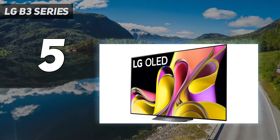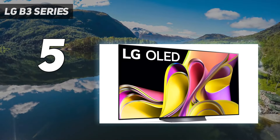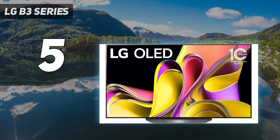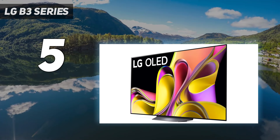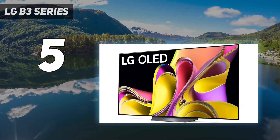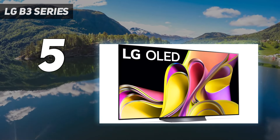Its built-in webOS platform is just as fast on this lower-tier model, and it still has very good image processing, so it has no issues upscaling lower-resolution content if you watch DVDs, cable boxes, or Blu-rays. It also has Dolby Vision HDR and supports DTS advanced audio formats, which is great for physical media as it tends to use DTS for their audio tracks. Its viewing angle is fantastic, so viewers can watch the TV from all over the room without degrading their viewing experience.